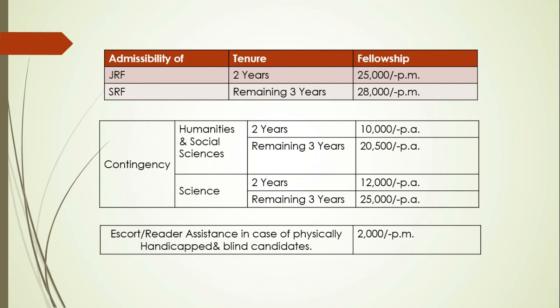For the first two years you are appointed as a JRF — Junior Research Fellow — and get ₹25,000 per month stipend. After two years, your performance is evaluated by your supervisor and you are promoted as an SRF — Senior Research Fellow — and for the remaining three years you get ₹28,000 per month stipend.